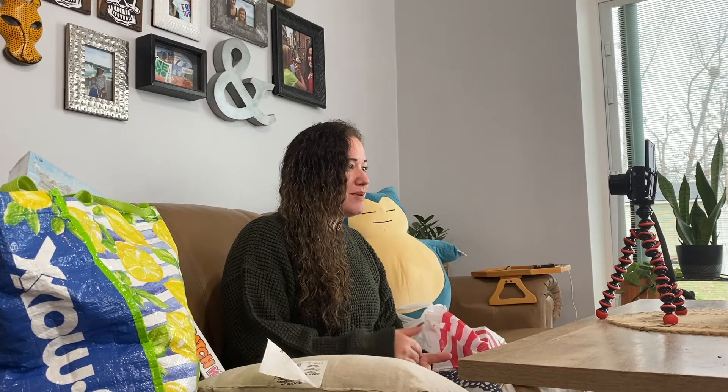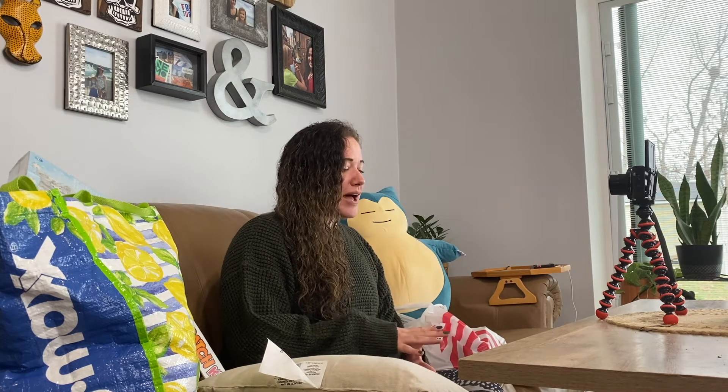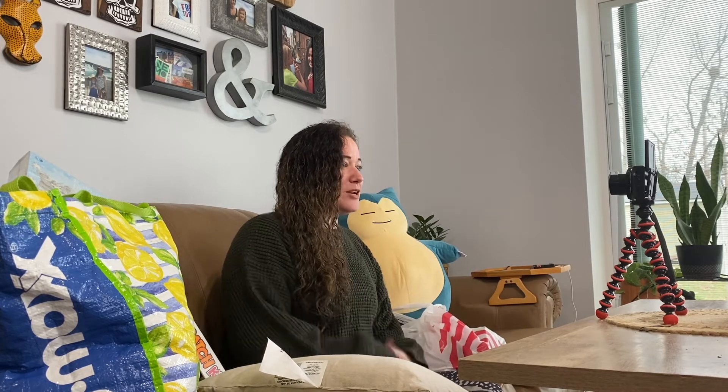Hey guys, I'm Kate from the regular corner of the internet. Welcome if you're new here. I'm a part-time reseller, mostly on eBay and Poshmark. I do also sell locally on a few other platforms. I have a little bit of a different haul for you today. As you saw in my Vlogmas video — I think that was day 2 — I went to Target, and I'm going to show you everything that I got.